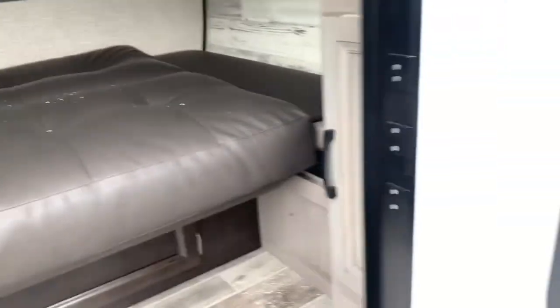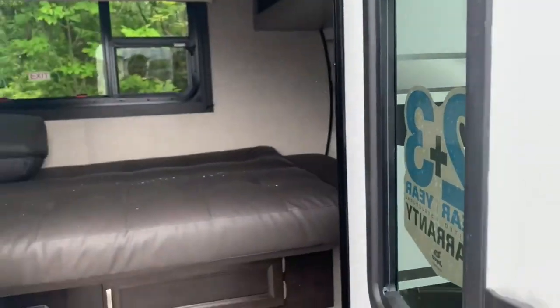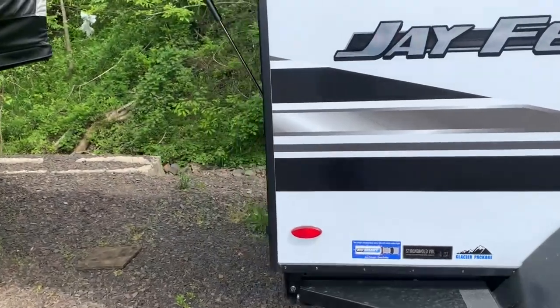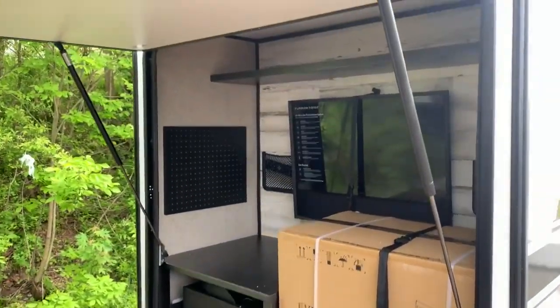This is the Jayco 12SRK here at Fretz RV in Pennsylvania. Don't forget the pull-down shade. My name is Bronson — if you have any questions on this model, feel free to shoot me one in the comments. Make sure you like the video if you enjoyed, and subscribe to keep up with further content. I'll see you guys in the next one. Thanks.